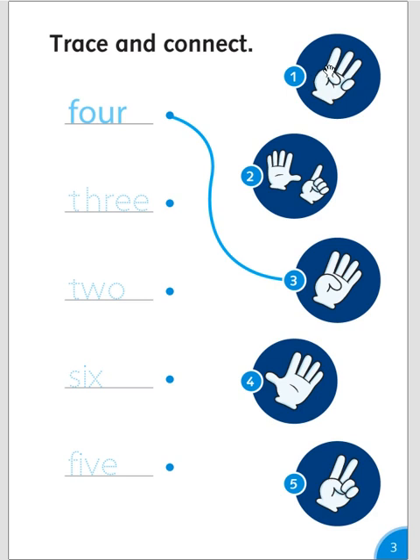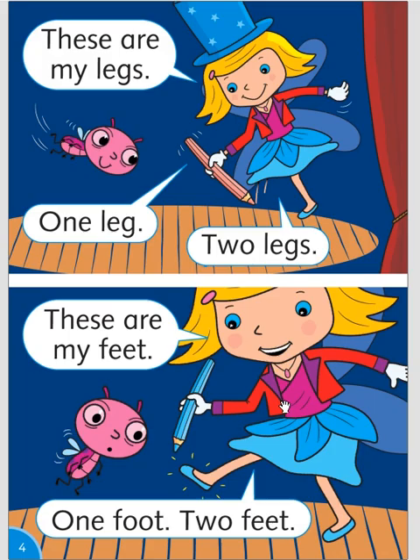Trace and connect. Four, three, two, six, five. These are my legs. One leg, two legs. These are my feet. One foot, two feet.